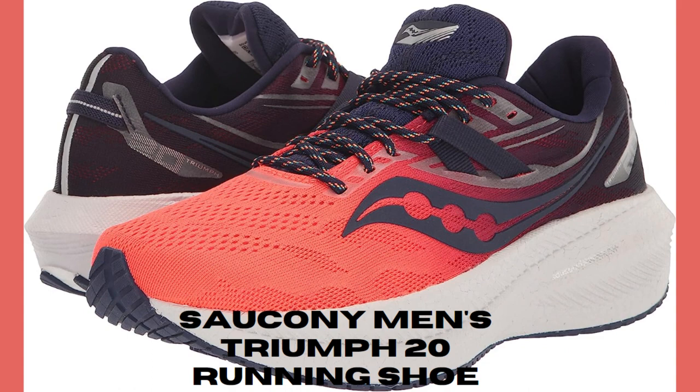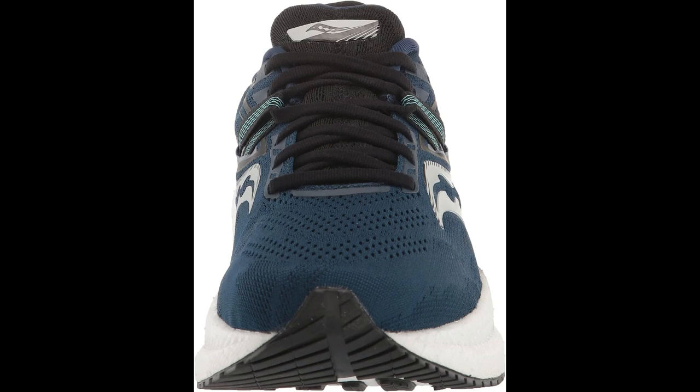Number 5: Saucony Men's Triumph 20 Running Shoe. The Saucony Men's Triumph 20 Running Shoe is a popular choice among runners for its comfort, stability, and durability. Here are some key features of this shoe.